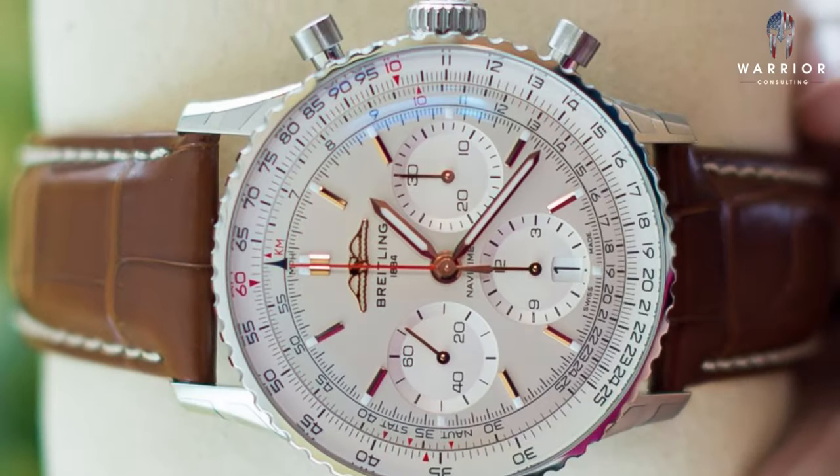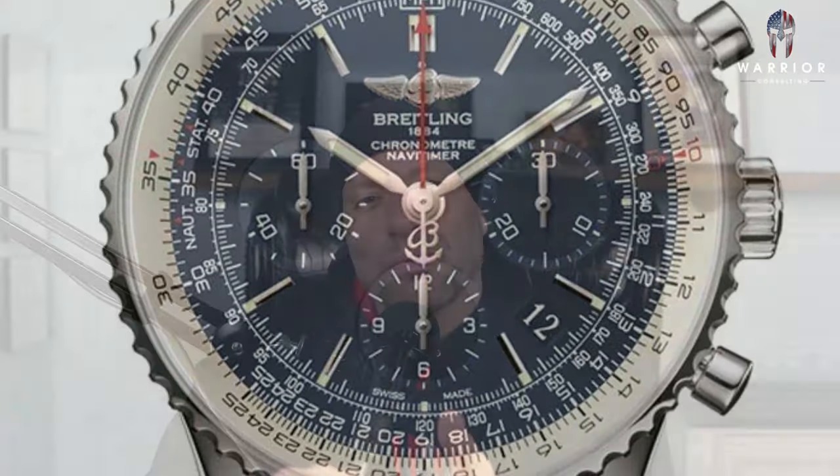Number two: the Breitling Navitimer. Depending on the variation, the year, and the condition, you can find this piece between $3,000 and $6,000. You could also find it for more in gold variations, but we're talking about stainless steel. Breitling produces the Navitimer as a unisex pilot's watch. It's produced between 32mm and 48mm — a huge range. The 32mm is mostly targeted at a ladies' Navitimer, and Breitling does a good job making it look like such.